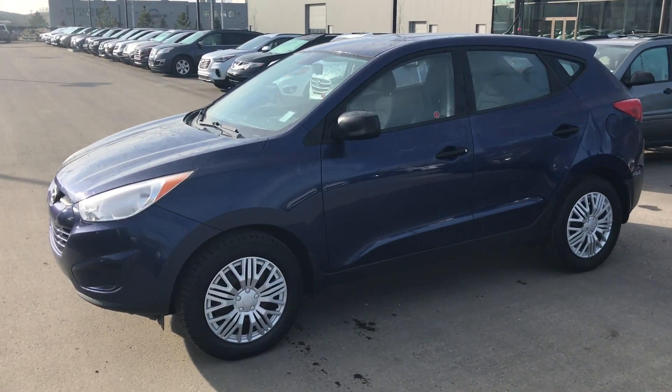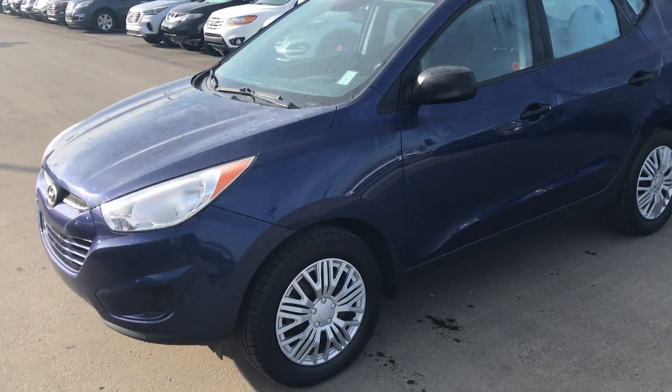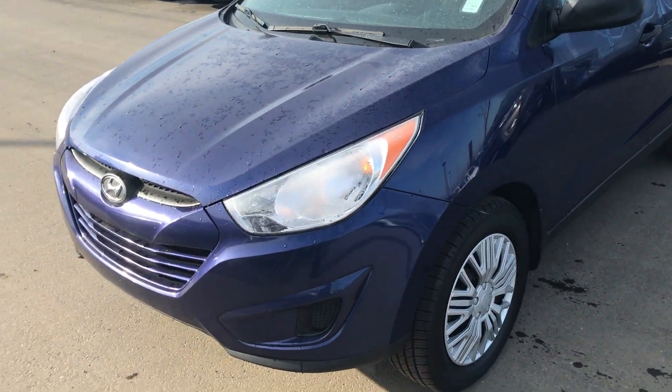Good morning Femi, this is Alex at River City Hyundai. I just wanted to give you a quick look at the 2011 Hyundai Tucson you were inquiring about.